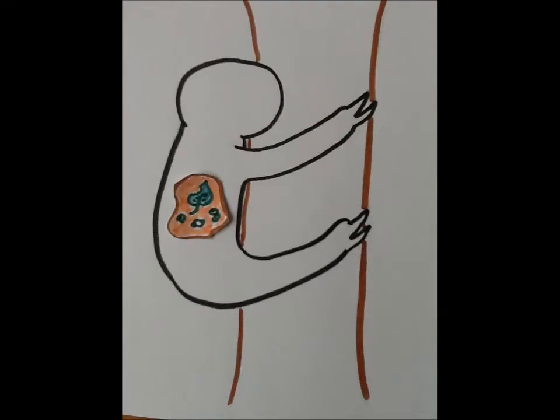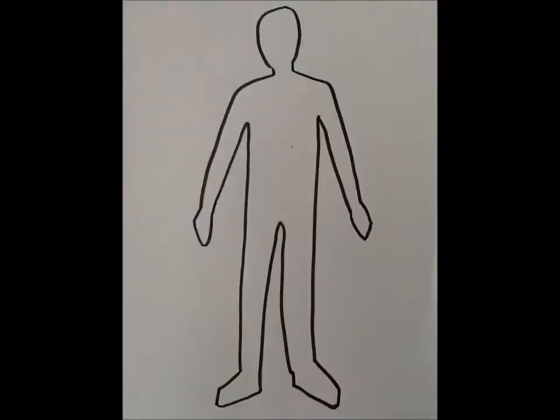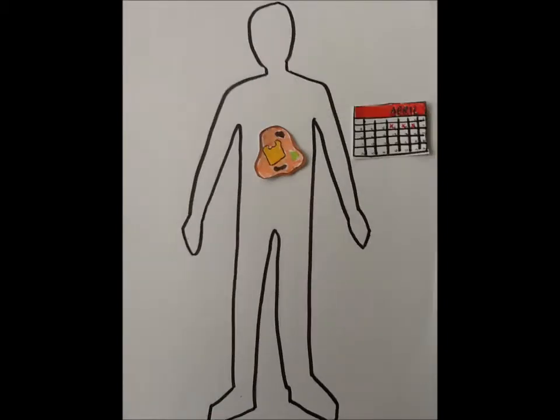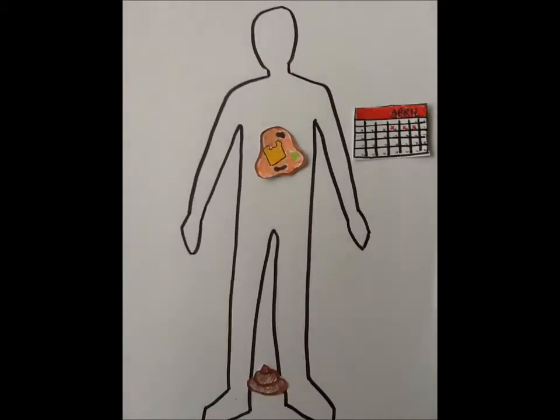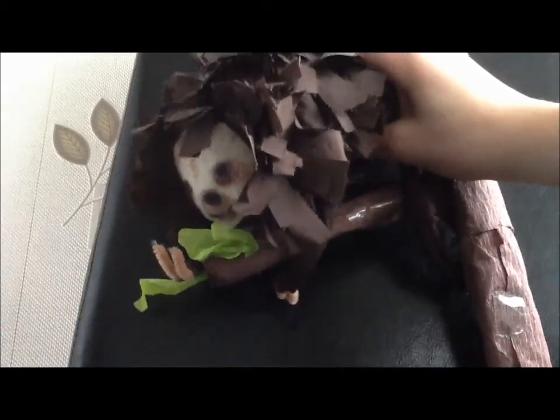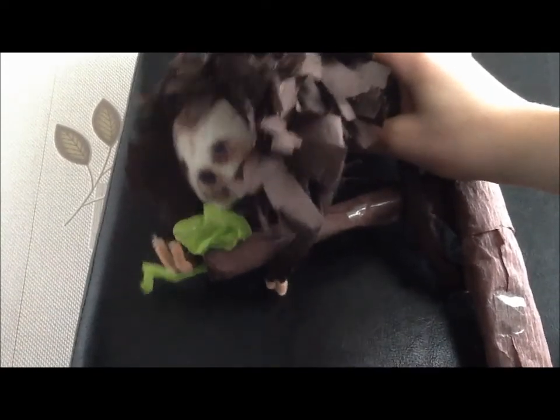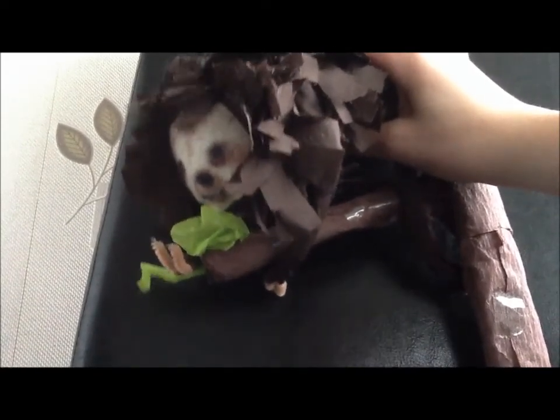Sloths have a very low metabolic rate. This means it takes a very long time for the processes in their body to work. For example, it takes over 50 days for a sloth to digest its food. By comparison, it takes a healthy human two or three days between eating something and pooing it back out again. Sloths are herbivores — they only eat plants, which is difficult to digest and doesn't give a lot of energy. So instead, sloths conserve the little energy they do have by not moving very much or very fast.